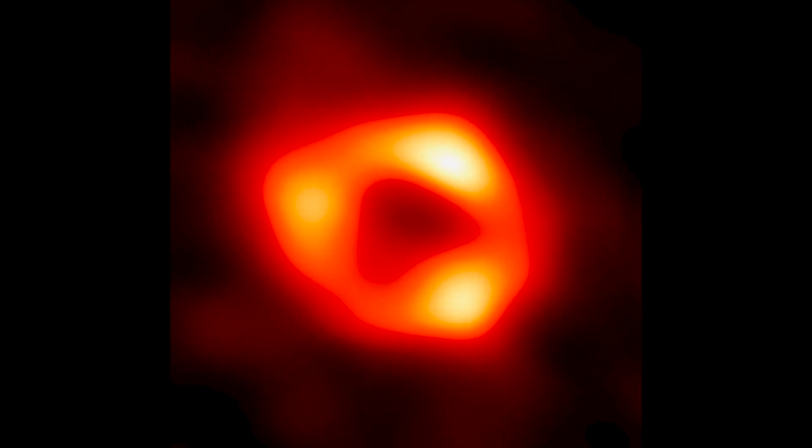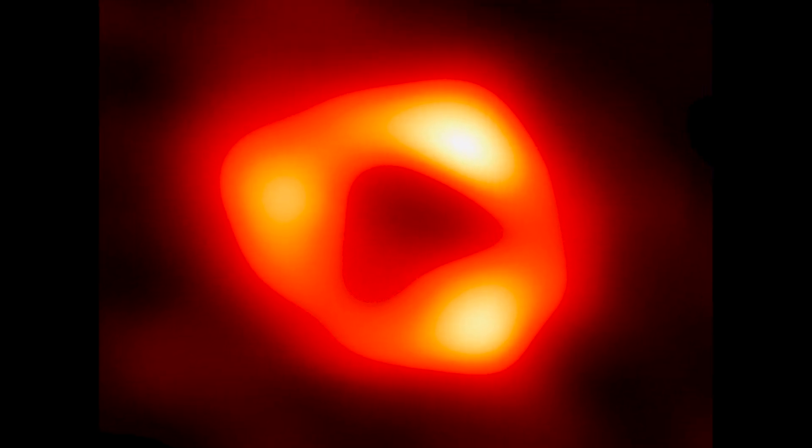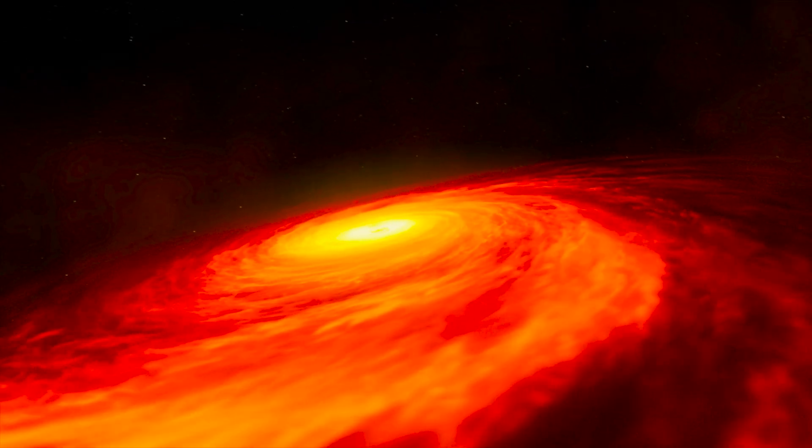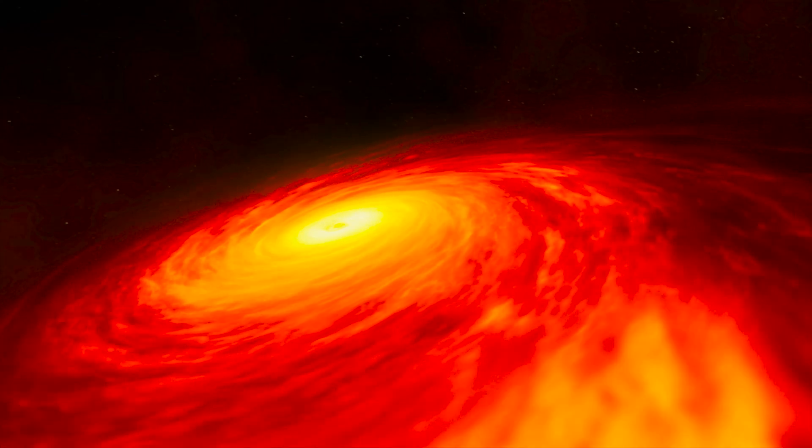The photos from the Event Horizon Telescope are changing our conception of supermassive black holes. Sagittarius A* is engulfed by a storm in space — a plasma storm.